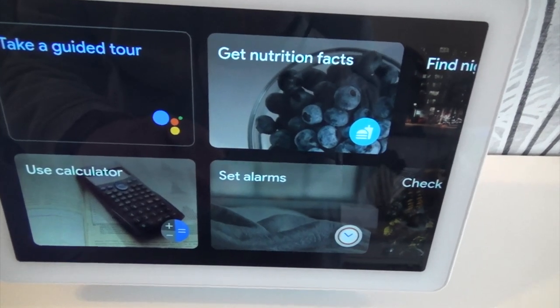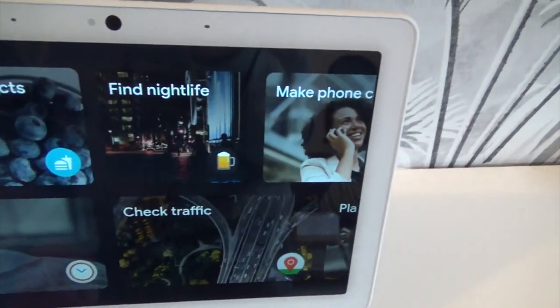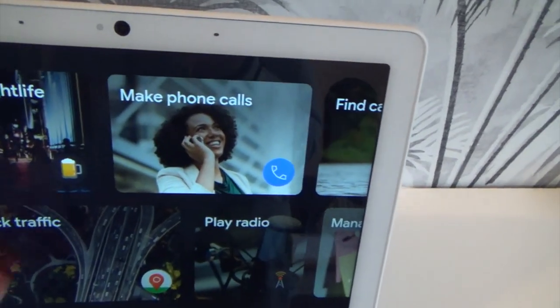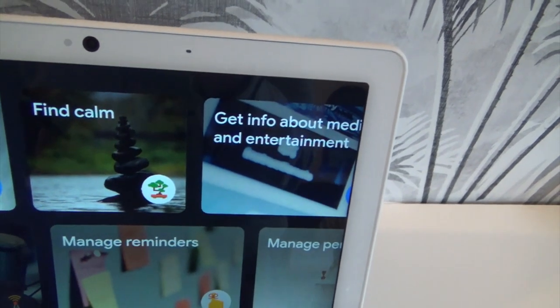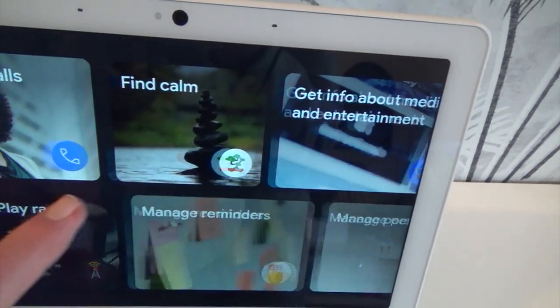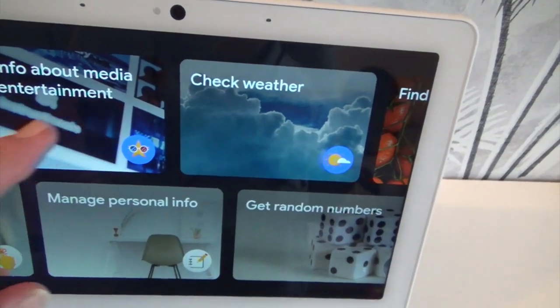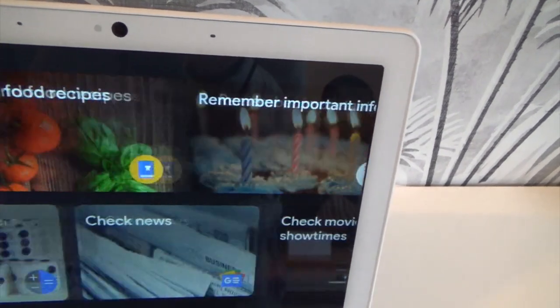As I say, it is touch sensitive, so lots of things you can move through here — phone calls, play radio, find calm, message, manage reminders. As I say, there are lots of things that I have not found out myself.